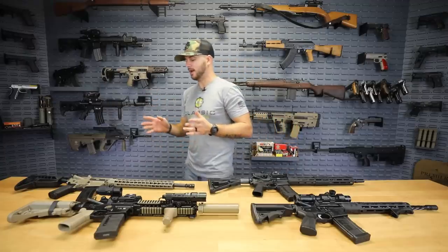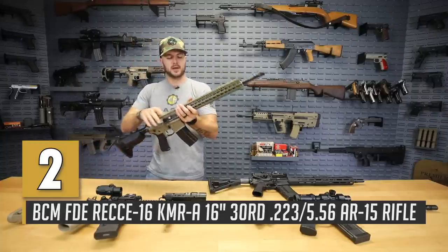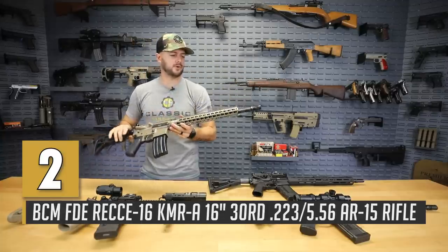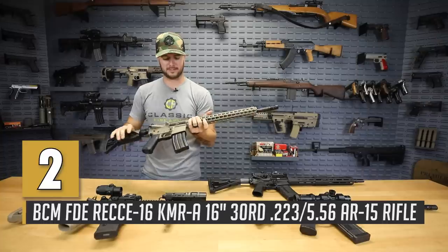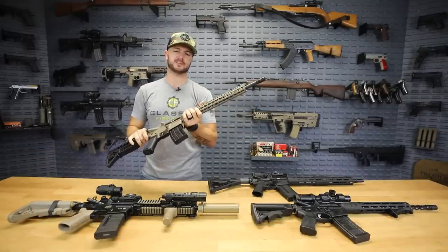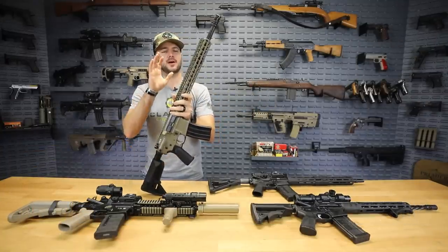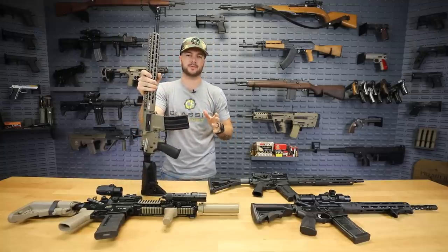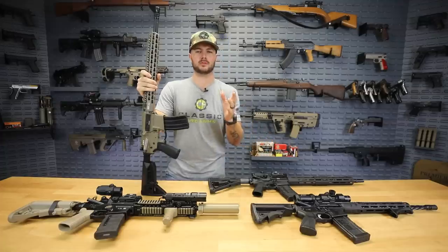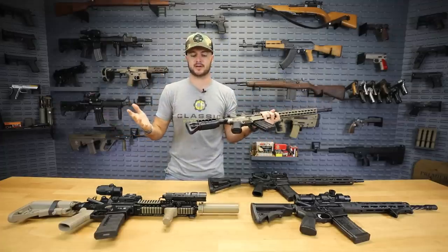Speaking of military contracts, we've got BCM — Bravo Company Manufacturing — who's been around since shortly after Operation Iraqi Freedom, 2003. It was founded by a United States Marine veteran. BCM contracts a lot of people who have actually done the work to put that type of innovation into their manufacturing.